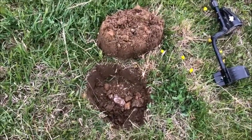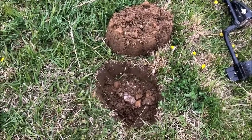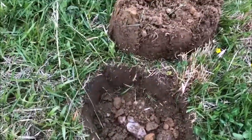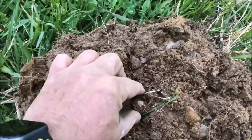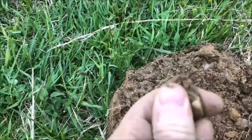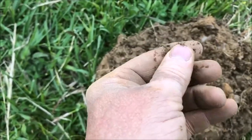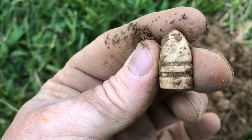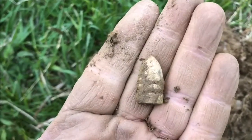Finally got a good mid-tone, ringing up a 52. Dug this beautiful plug — surgical precision — and right there in the middle of the plug we have what appears to be a bullet. It's like a Spencer bullet, very nice flat base. Very nice, cool find.